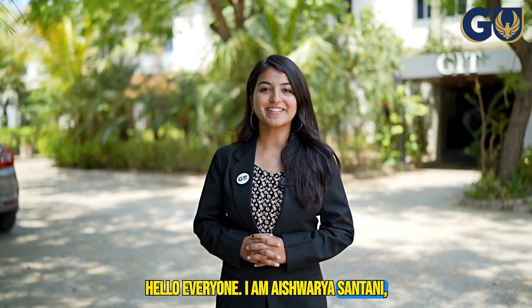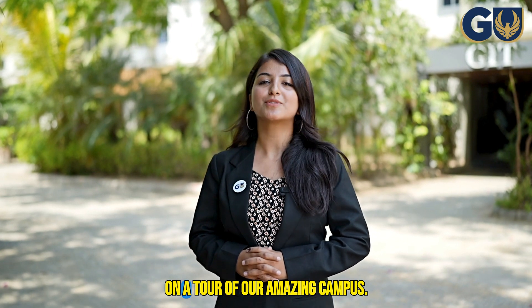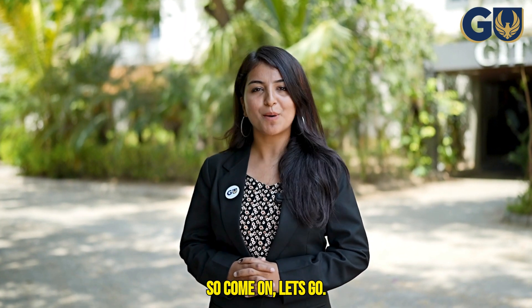Hello everyone, I'm Ashwara Santani, P-TECH student at Gali Neva University, and today I'm going to take you on a tour of our amazing campus. So come on, let's go.